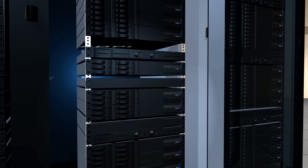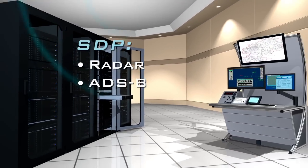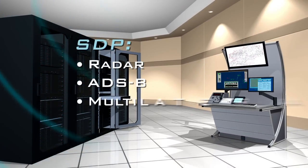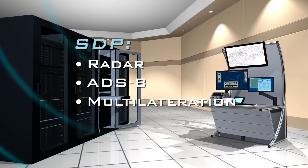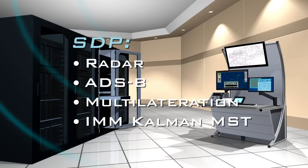Skyline supports surveillance data processing from all major global radar sensors, automatic dependent surveillance broadcast systems, and multilateration sensor systems. Data from these sources are fused into accurate system tracks by a field-proven tracker.